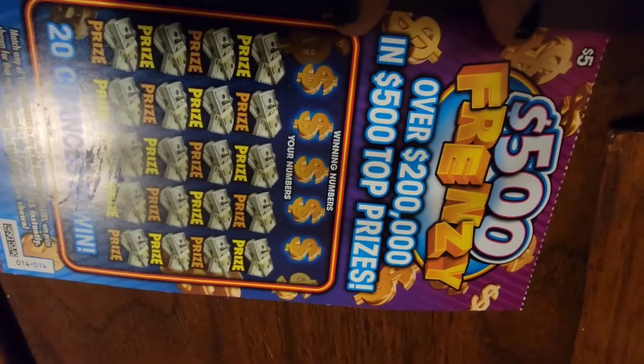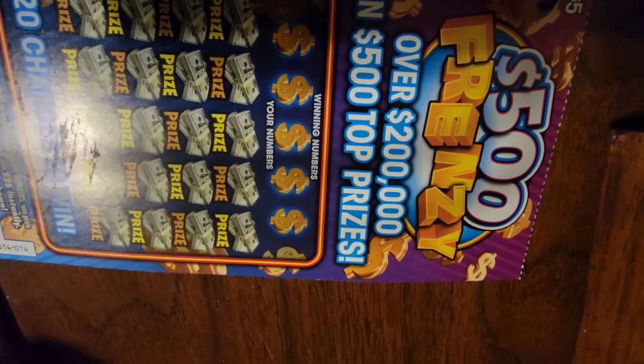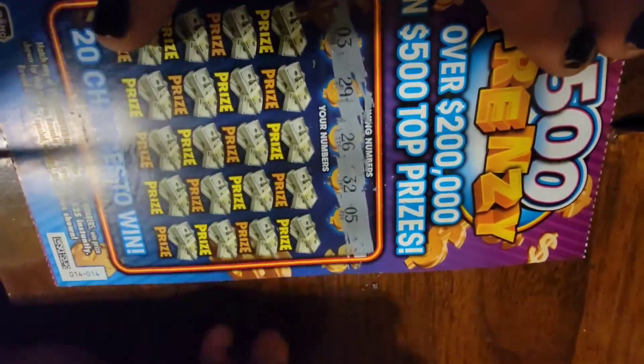Going on to the next card — we got a $500 Frenzy, over $200,000 in prizes and $500 top prizes. We're just going to scratch our winning numbers now. We got 03, 29, 26, 32, 05, 06. We have an 05, but all right, we're just going to chew through this.